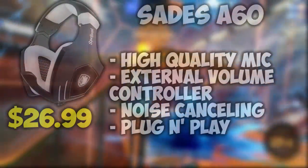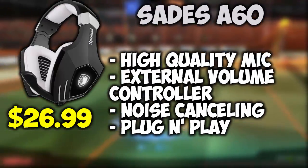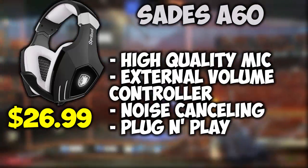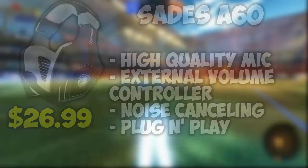Coming in at number 3 we have the SADES A60s. These gaming headphones have a very high quality microphone, meaning your teammates will always hear you clearly, along with having an external volume controller and excellent noise cancelling. Another nice thing about these headphones is they have the plug and play feature, which means all you have to do is plug it into your computer and you can get straight to gaming with no setup required.